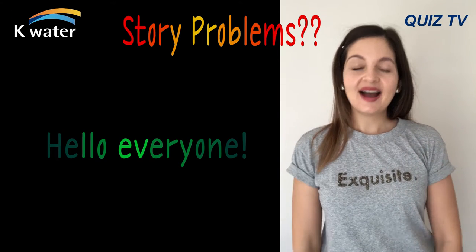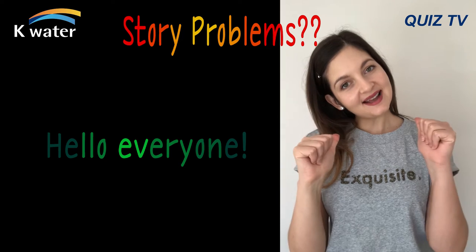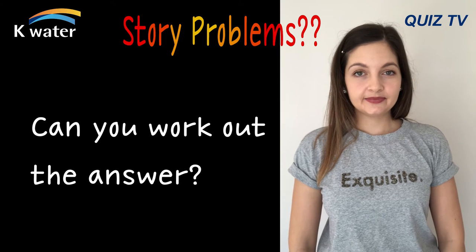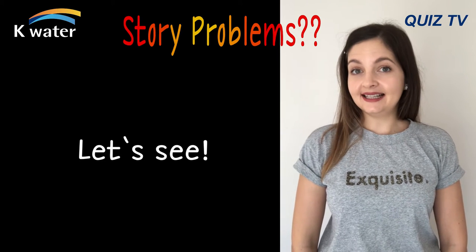Hello everyone! Welcome back to the Kaywater QuizWiz. I'm Danielle. Today I'm going to read you a story problem. Can you work out the answer? Let's see.